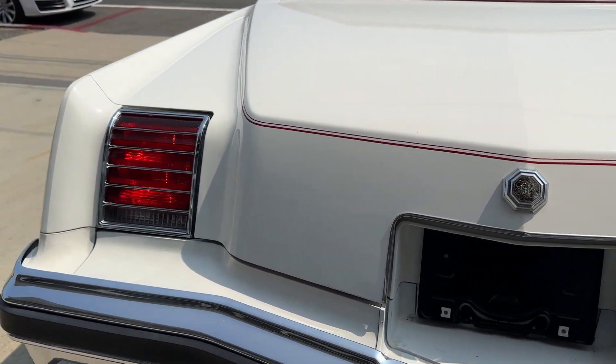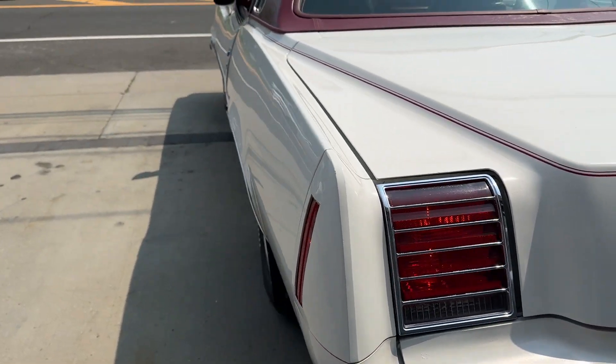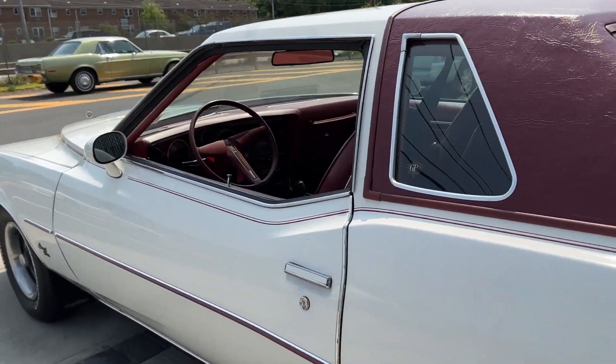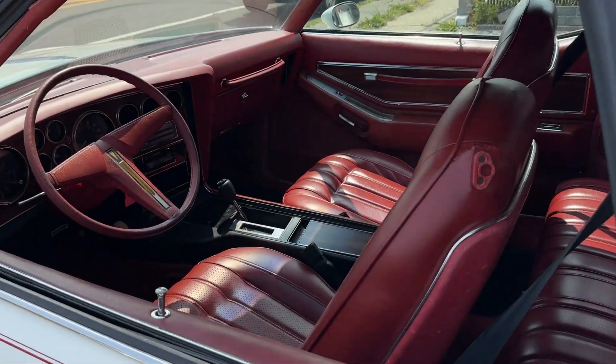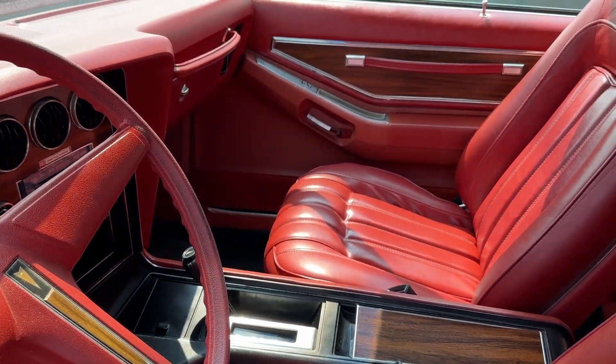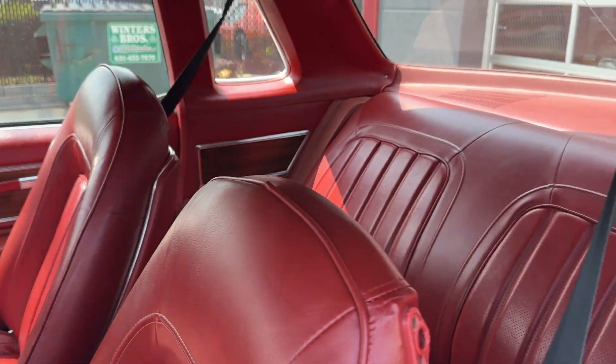She's running right now — she runs awesome. Air conditioning blows ice cold. Tilt wheel, power steering, power brakes. Look at how nice that is. Those are the same seats that came in the Trans Am. Awesome car.